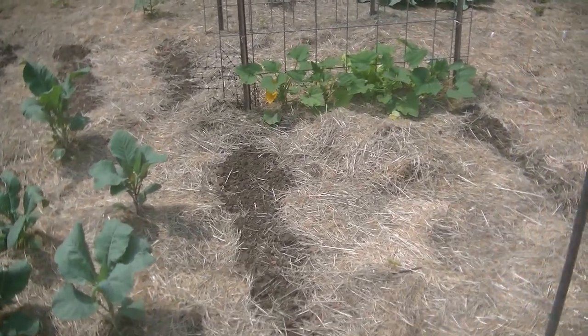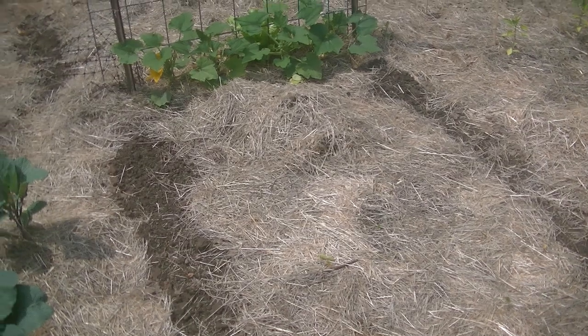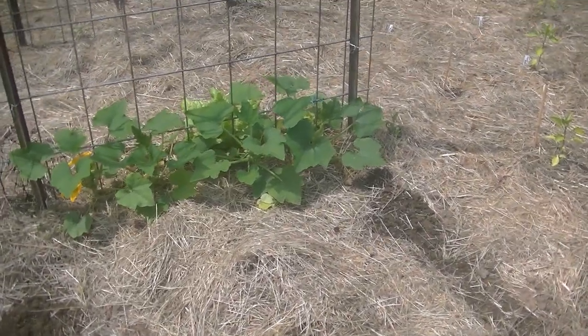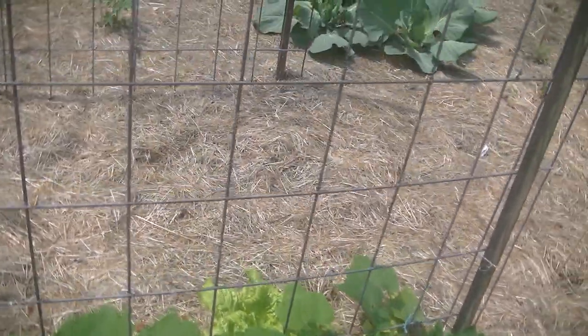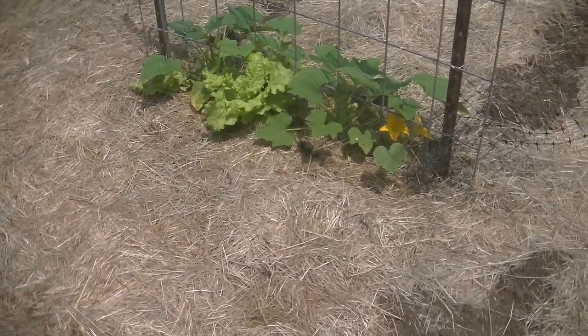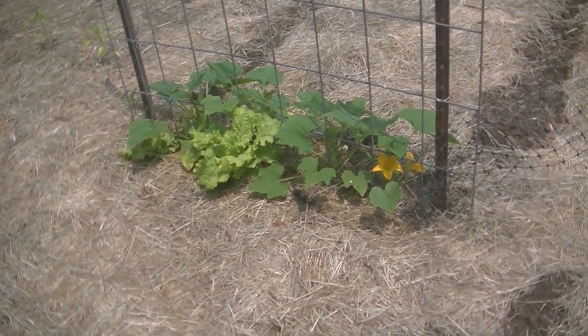Let's go to the fourth trellis. I have different varieties of flowers in these dug-out spots — I'm not sure what I planted where. Here we have my patty pan squash. Some more flowers that we planted. The patty pan squash is on one side, and on this side I have some more lettuce.